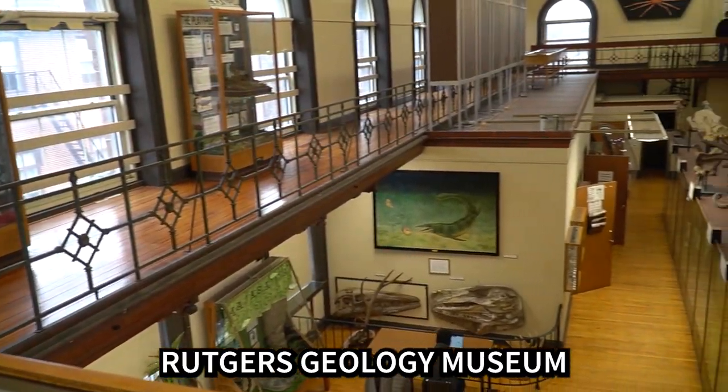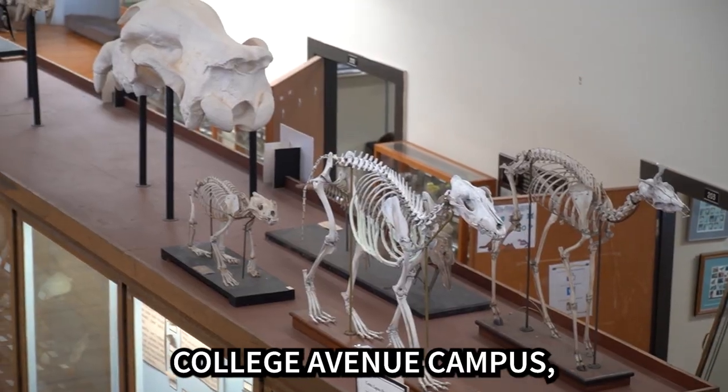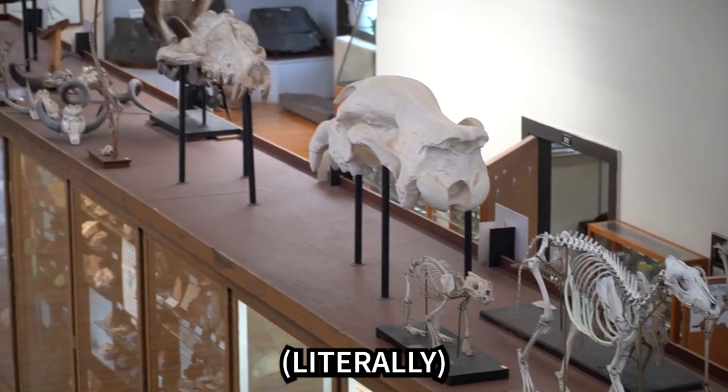Step inside the Rutgers Geology Museum and you'll step back in time. Located right on the College Avenue campus, this museum is a hidden gem at Rutgers New Brunswick.